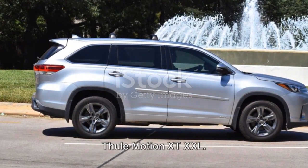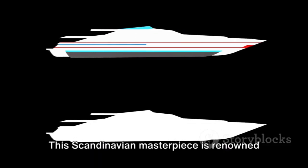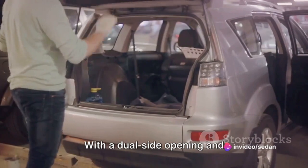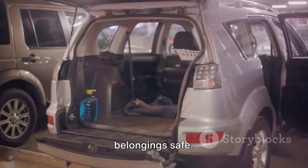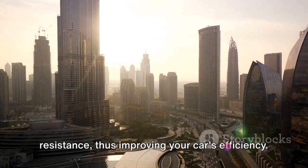Kickstarting the discussion with the Thule Motion XT-XXL. This Scandinavian masterpiece is renowned for its robust design and commendable storage capacity. With a dual side opening and user-friendly locking system, it ensures ease of access while keeping your belongings safe. The aerodynamic shape reduces wind resistance, thus improving your car's efficiency.